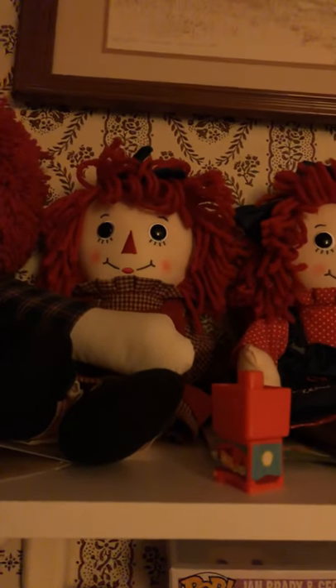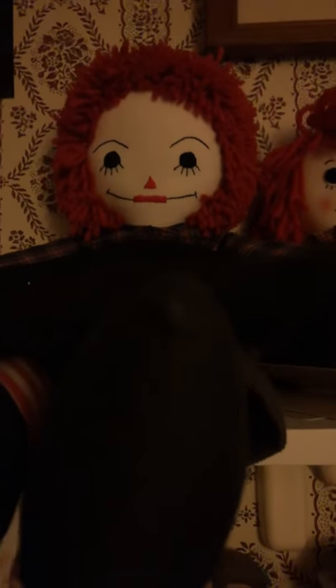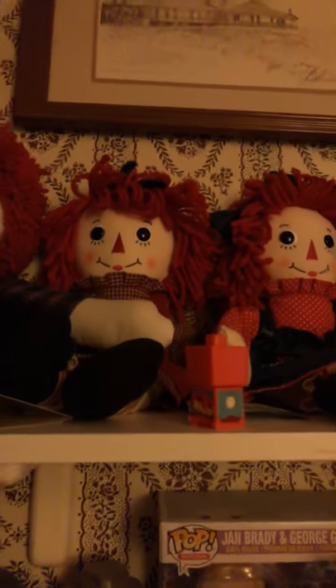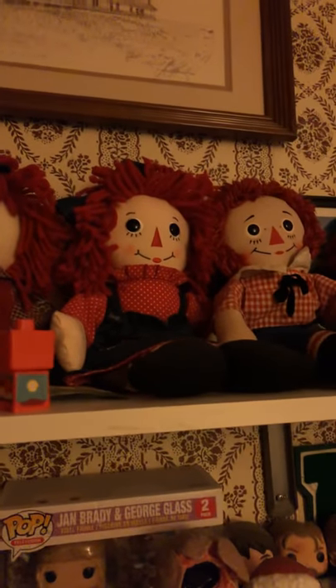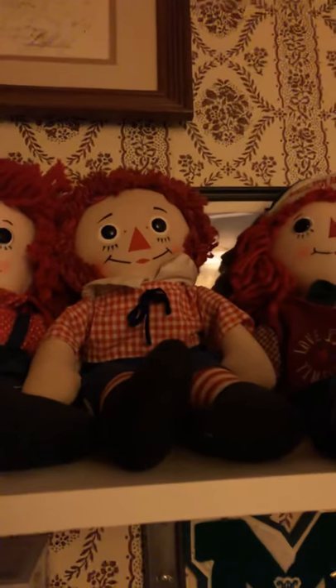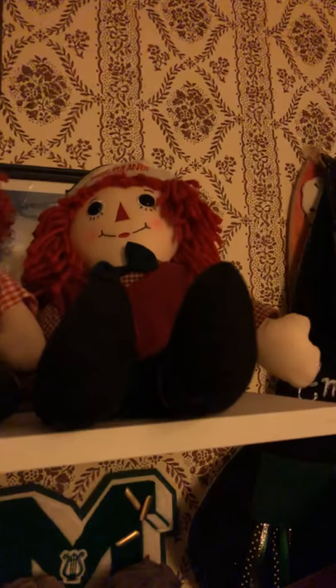We have Andy — he's pretty big. We have another one I got from Sherry's Closet; you had to get him and the Anne together. I got this Anne for Christmas. This Anne I don't remember getting. I got this Knickerbocker one from Ruby Lane, and I got this one for Christmas.